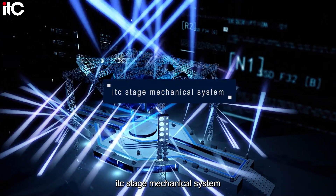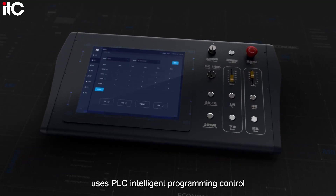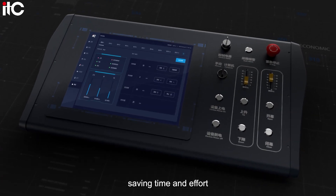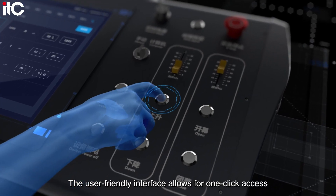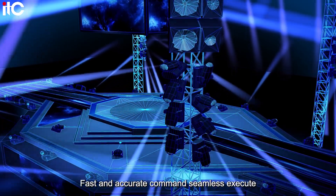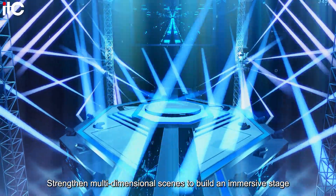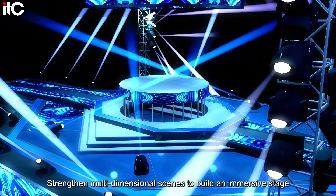ITC Stage Mechanical System uses PLC Intelligent Programming Control, saving time and effort. The user-friendly interface allows for one-click access. Fast and accurate commands seamlessly execute, strengthening multi-dimensional scenes to build an immersive stage.